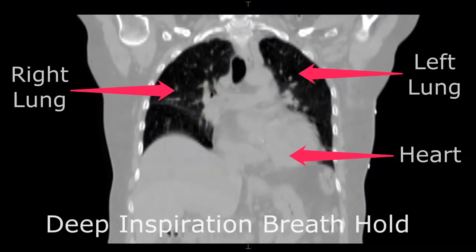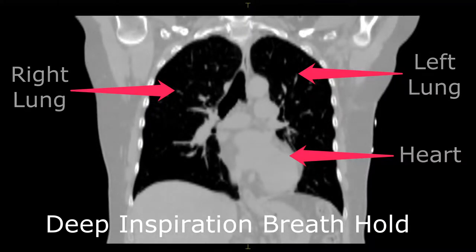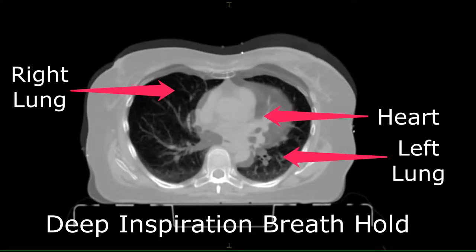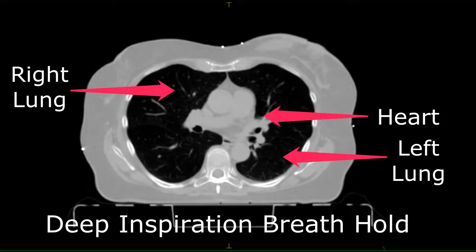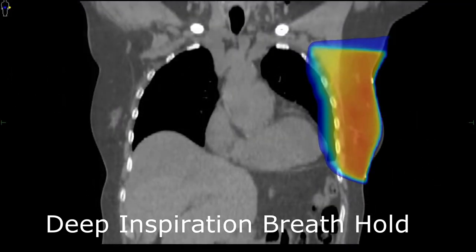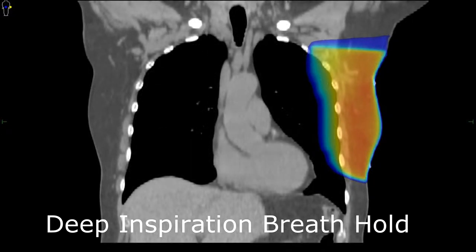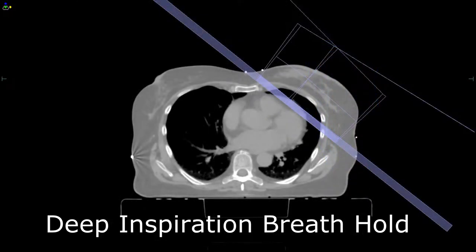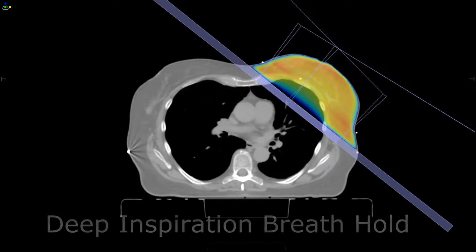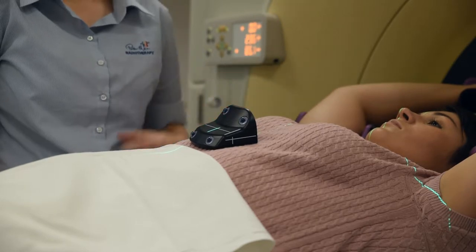For some patients receiving radiotherapy to the left breast, the radiation oncologist may also prescribe a technique called deep inspiration breath hold. This technique involves holding your breath for each radiation beam that is delivered, allowing your lungs to be filled with air and shifting your heart away from your chest wall. This can help to reduce radiation dose to the heart. There are many ways to minimise dose to the heart and this is one technique that is appropriate for some patients. Your radiation oncologist will inform you if this technique is suitable for you.